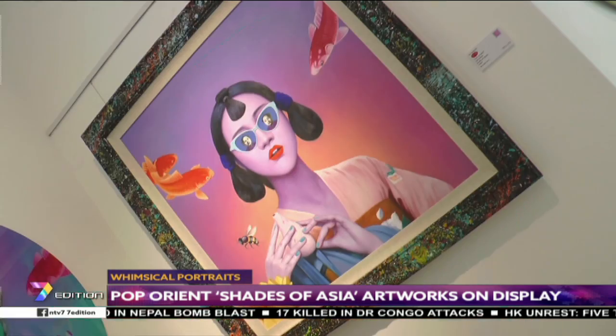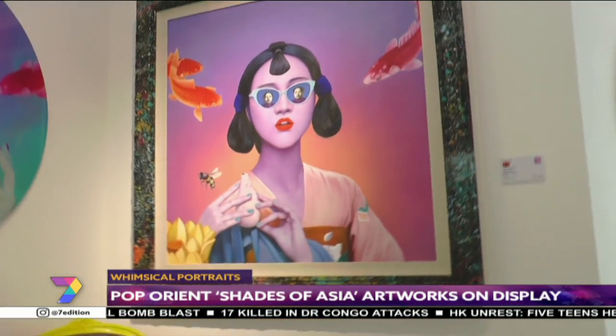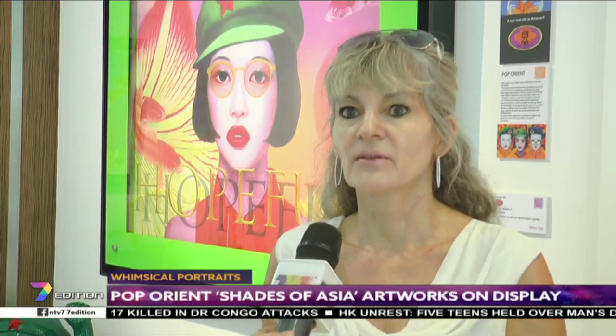The vivid and somewhat outrageous collection also comes in different formats and sizes. Based on pop art but on Asian themes, this is the inaugural collection, based on a Chinese theme.